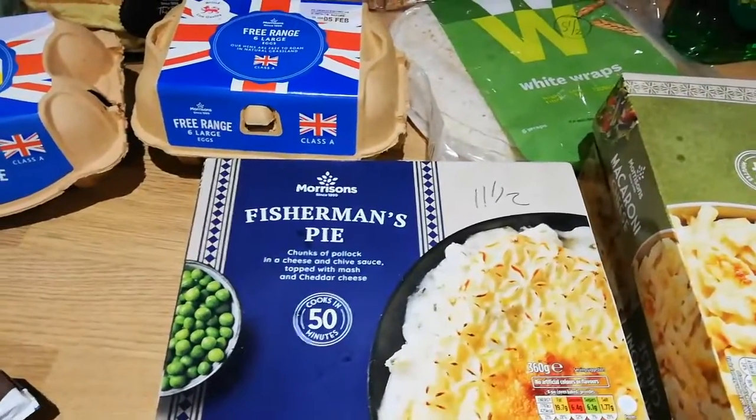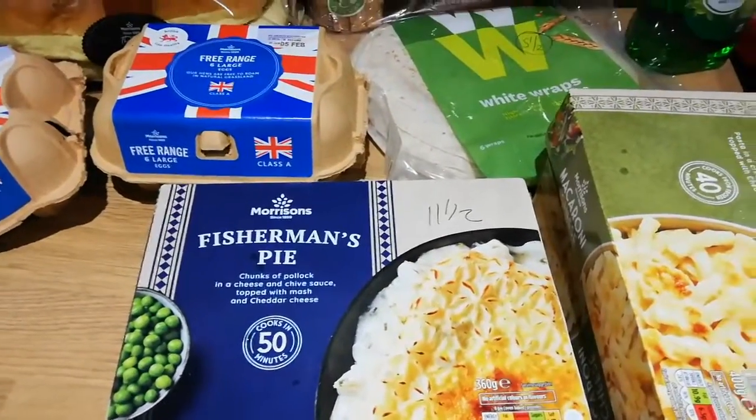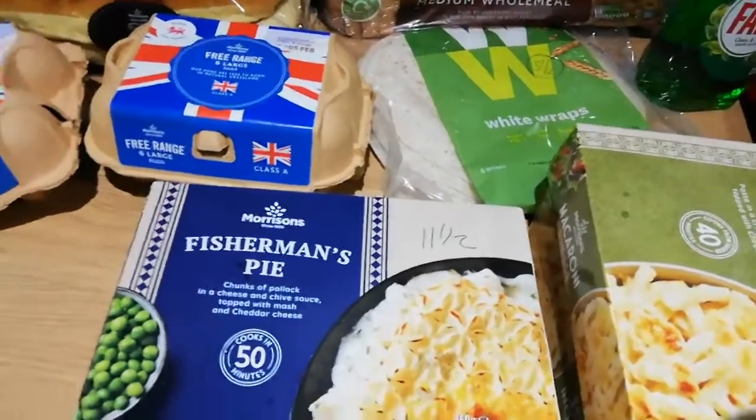Weight Watchers wraps - they're five and a half syns per wrap, or you can have one as your healthy extra B. I've got plenty of freezer meals now because I've got a bigger freezer since I haven't got a kitchen, so I'm going to pop them in there - they're just for the kids for quick meals if I'm doing something they don't like.